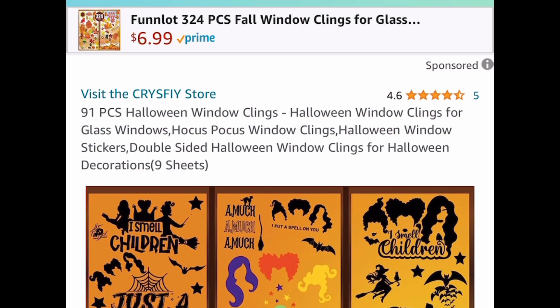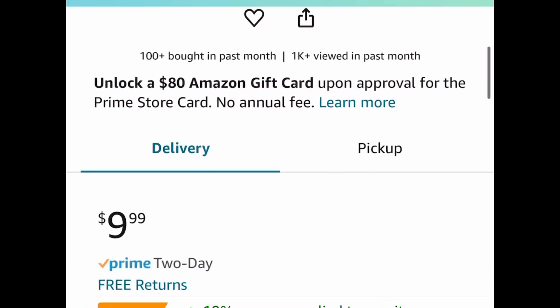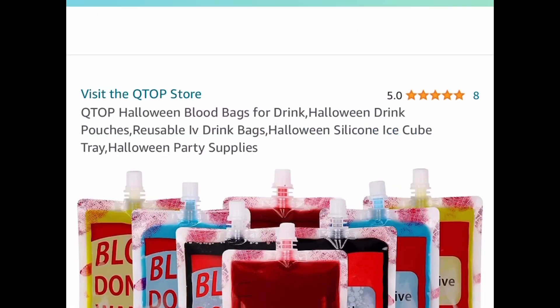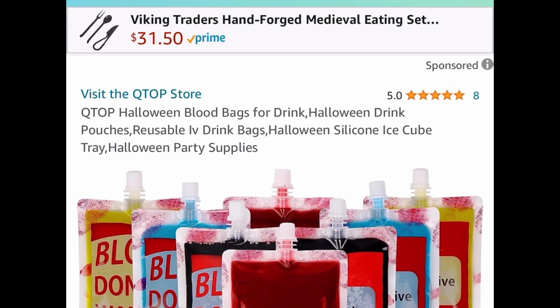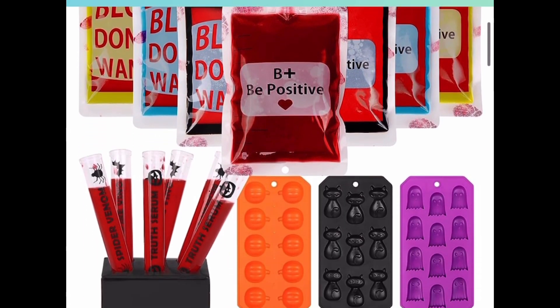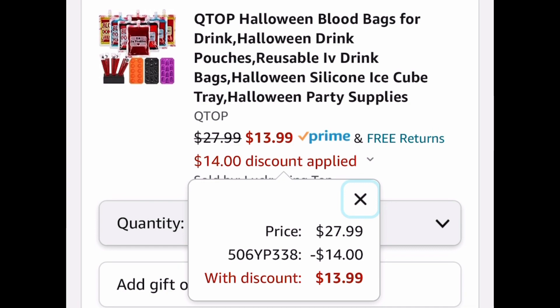If you love Hocus Pocus, here's another option — the 91-piece Halloween window clings, priced at $9.99, but with our code and coupon it's $5.99. We also have Halloween party supplies — you get IV bags, silicone trays, and more. Currently $27.99, but with our code we're dropping it down to $13.99.